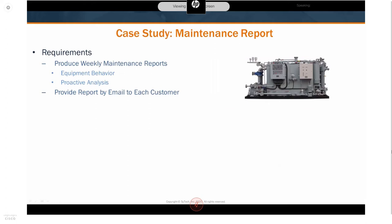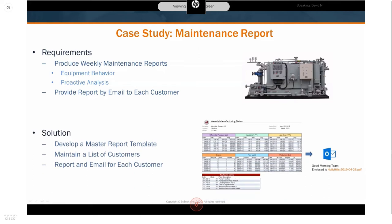A third case study combines elements of both previous examples. An OEM building water filters wanted to monitor filter performance in the field for R&D purposes and provide feedback to customers about when to replace parts or refill chemicals. They developed a master report template representing a customer abstractly, then used Excel Reporter to maintain a list of customers and email addresses. Using that single report template layout representing a weekly system status report, they iterated over all customers to automatically email each of them a weekly status report on a schedule.